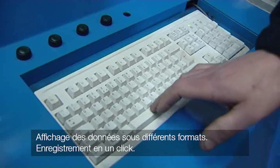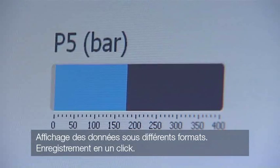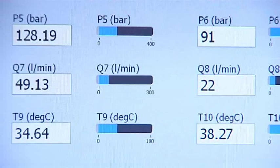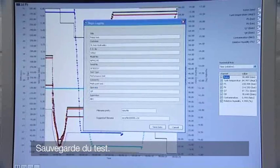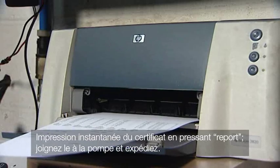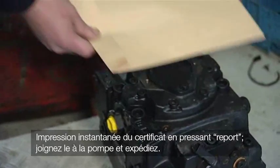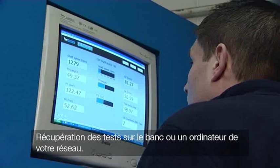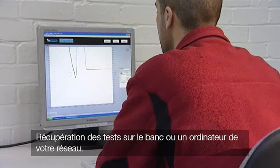At the touch of a button, you're now ready to start recording the data and can view it in a number of different ways. Once finished, press escape and save the test for future reference. Press the report button and the certificate can be printed off instantly, ready to be sent back to your customer. The test data can be reviewed at any time from the test stand or any other network computer.